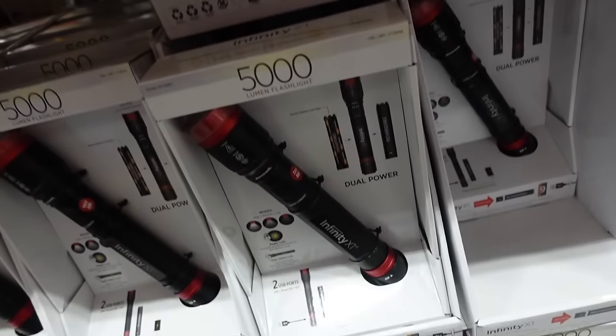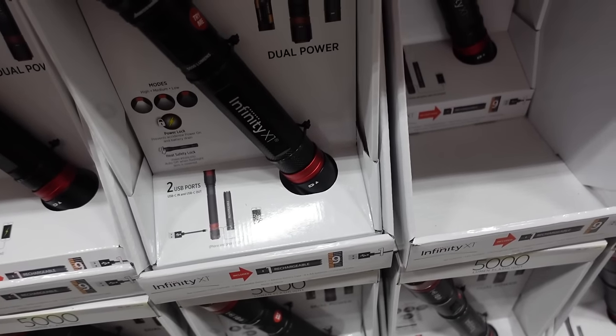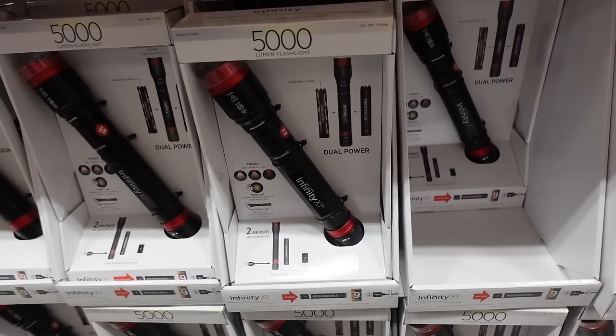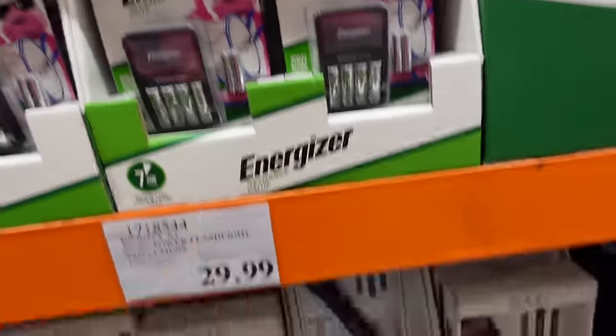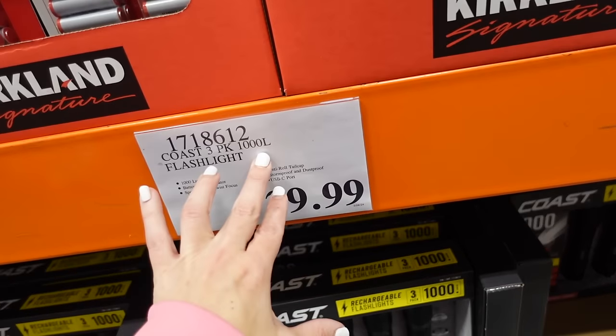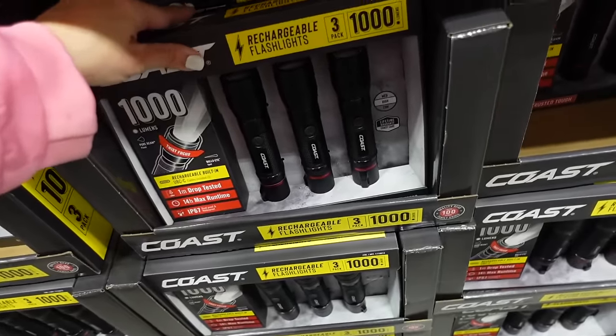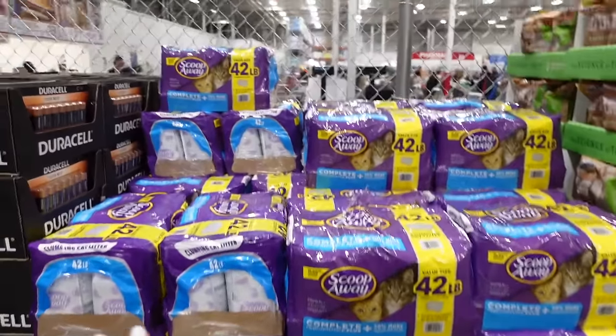Good price — $9.97 for four double-As, two triple-As, and the charger from Energizer. Also new flashlight — 5,000 lumens, takes nine double-A batteries and is rechargeable for $29.99. There's also a three-pack of flashlights at 1,000 lumens for $29.99.